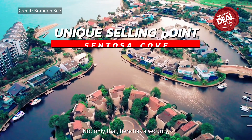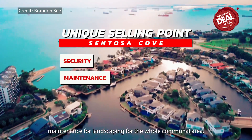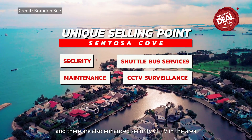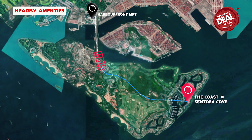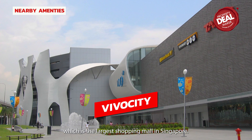Not only that, there is security and maintenance for landscaping across the whole communal area, shuttle bus services, and enhanced security CCTV for the safety of residents. The shuttle bus will bring you to HarbourFront MRT where you can find VivoCity, the largest shopping mall in Singapore.